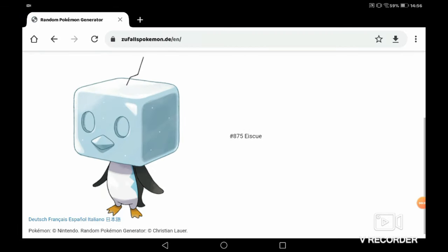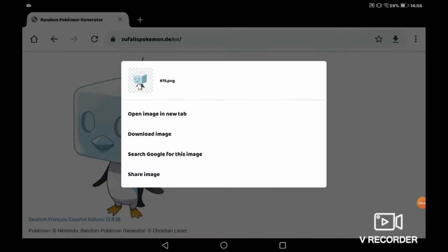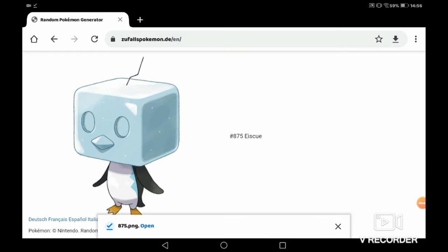So the first Pokemon we got was Eiscue. I'm not gonna lie, at first I was a bit like "oh," because I really don't like Eiscue's design in general. But you know what, I can't really be too picky if I'm literally just meant to be picking random Pokemon.